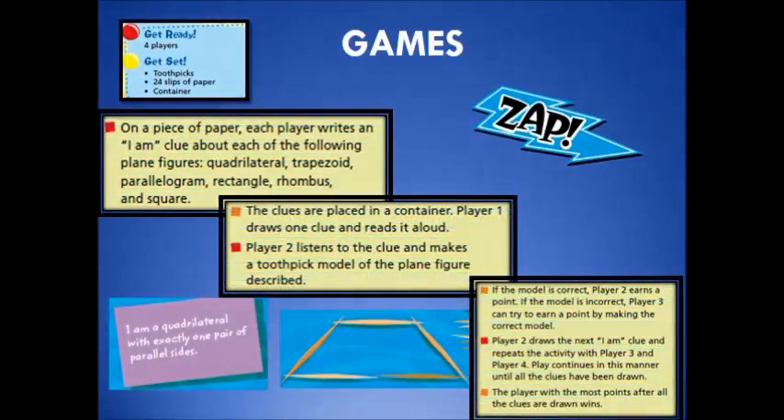Your child may also be sent home with a game to play to reinforce the content. Directions should be clear, and all needed materials should be sent home to play the game.